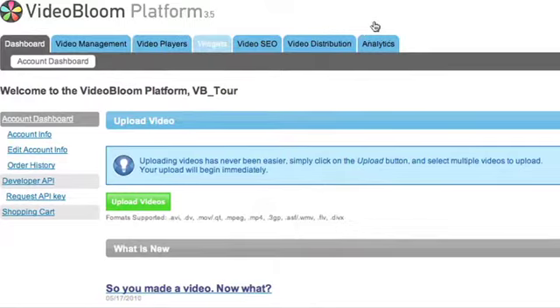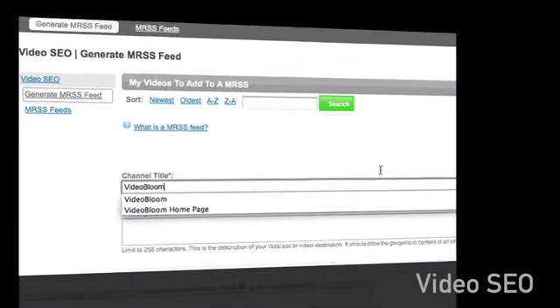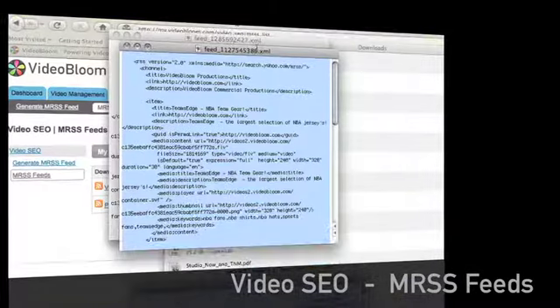The VideoBloom platform also includes powerful video SEO capabilities, like the ability to automatically generate MRSS feeds. Optimize your SEO right from our platform and increase the traffic to your website.